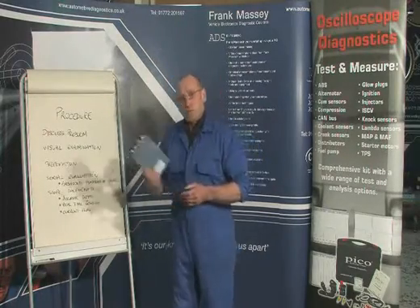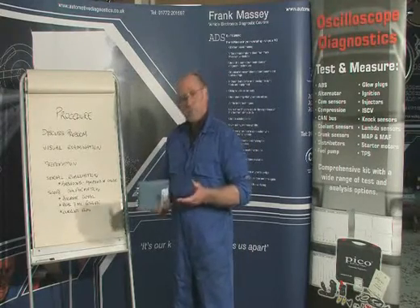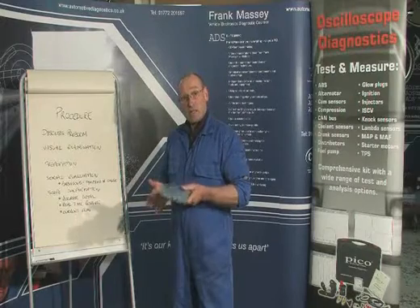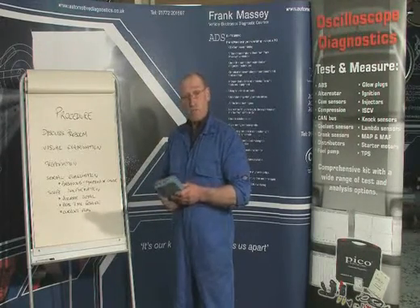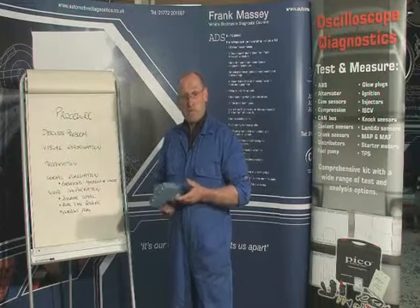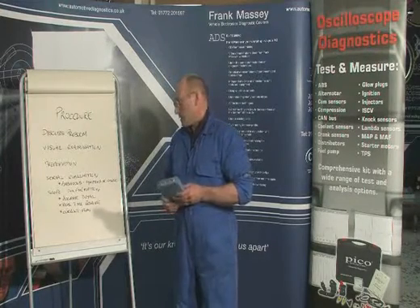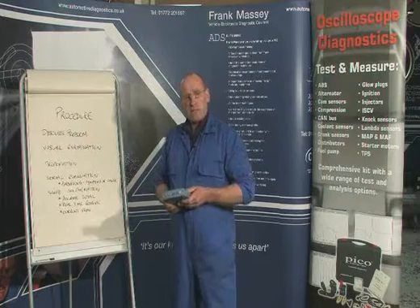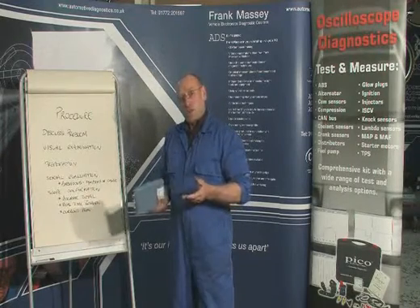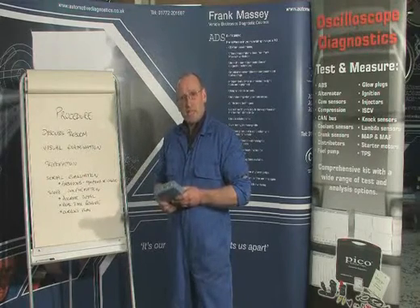What sort of procedure should we adopt before we pick a tool like this up? The most critical part is to discuss the problem with the driver of the car — the information they give you will help guide you into the area you should be examining. Visual examination should follow. A scope, as good as it is, can only examine electronic functionality; there can be many other things wrong with the car, so don't overlook visual examination. Preparation is also important — preparing the vehicle so that mechanical factors such as condition of the air cleaner, oil, and any air leaks are put right before we get down to detailed diagnostics.